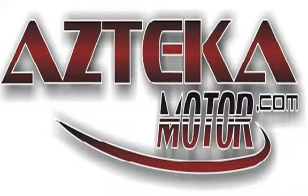Only at Azteca Motor — remember the name, Azteca Motor, home of the no credit check. We'll see you next time.